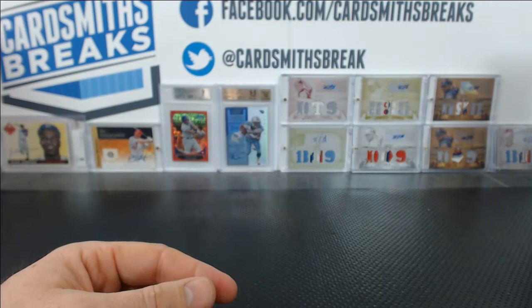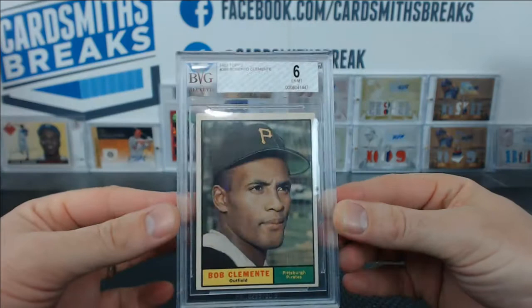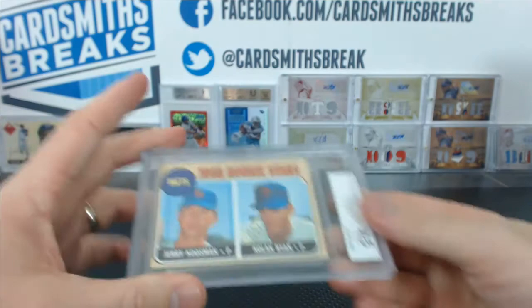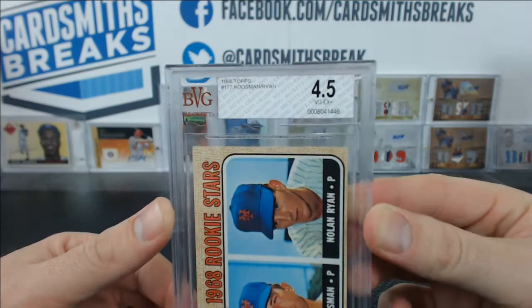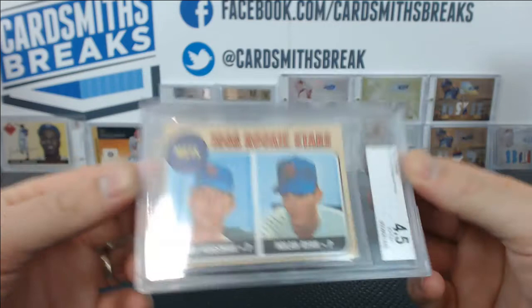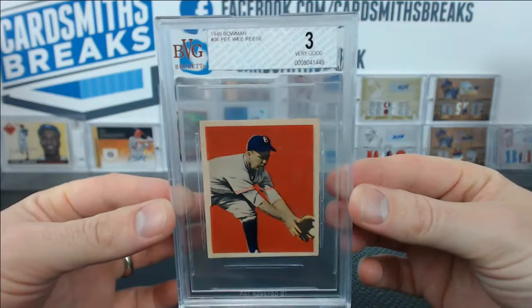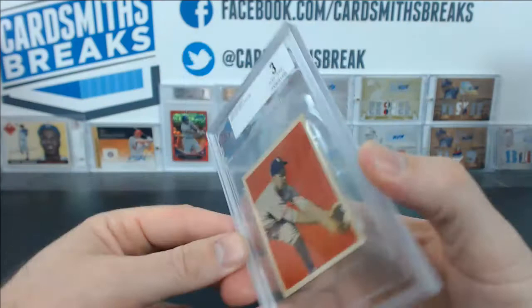Robert — I don't know if he's watching — had some vintage from Super Break. Roberto Clemente, 1961 Topps, got a BVG 6. I don't know if that's good or bad — it's a 6, though. The Nolan Ryan Rookie from the 1968 Rookie Stars card got a 4.5. 1968 Topps, Kuszman Ryan, Ryan Rookie — 4.5. And the 1949 Bowman Pee Wee Reese got a 3. Beckett Vintage Grades, 3. Those were Robert's vintage grades from Super Break.